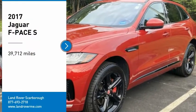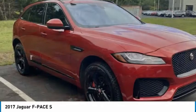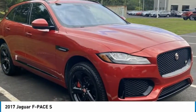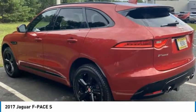Take a ride in the 2017 F-Pace. The first Jaguar luxury performance SUV brings together sporty handling and dramatic beauty with everyday practicality and efficiency.